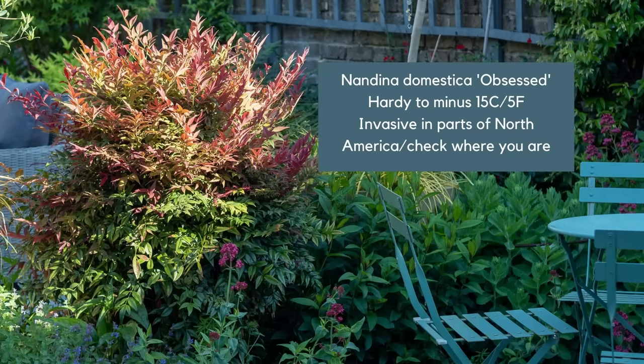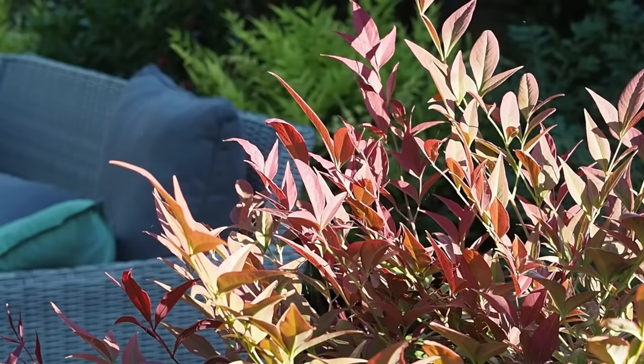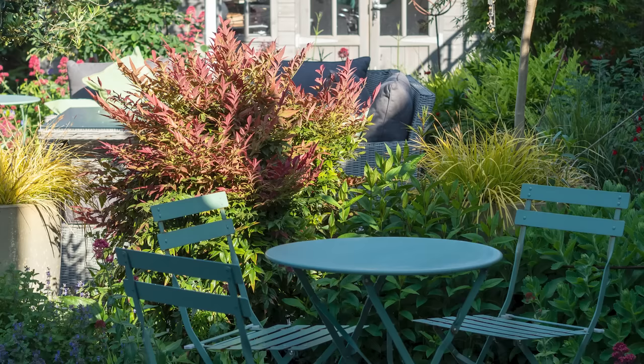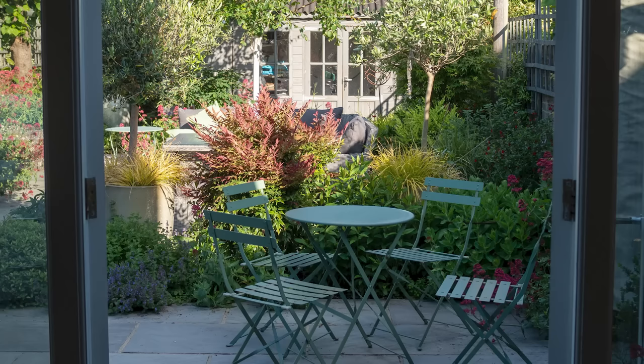Nandina domestica has many cultivars and I have a couple in my garden, one of which is called either Obsessed or Obsession — you'll see both names around. The gorgeous thing about it is it has the most wonderful deep magenta fresh growth which positively glows in the spring and summer, and of course is there all year round — it fades to a darker green but gives you a really good bit of structure. I use it as part of a screen between two small areas of my garden, and if I'm really lucky I'll get some very pretty panicles of white flowers, which then produce brilliant red berries in winter lasting all the way through to the following spring.